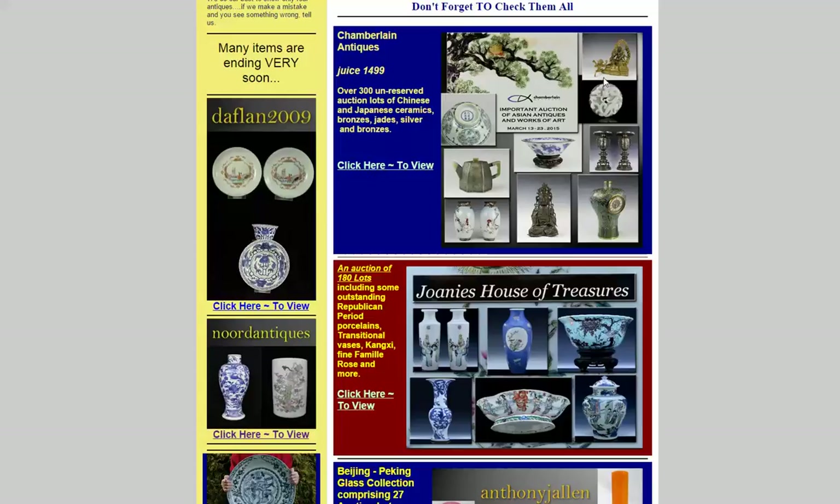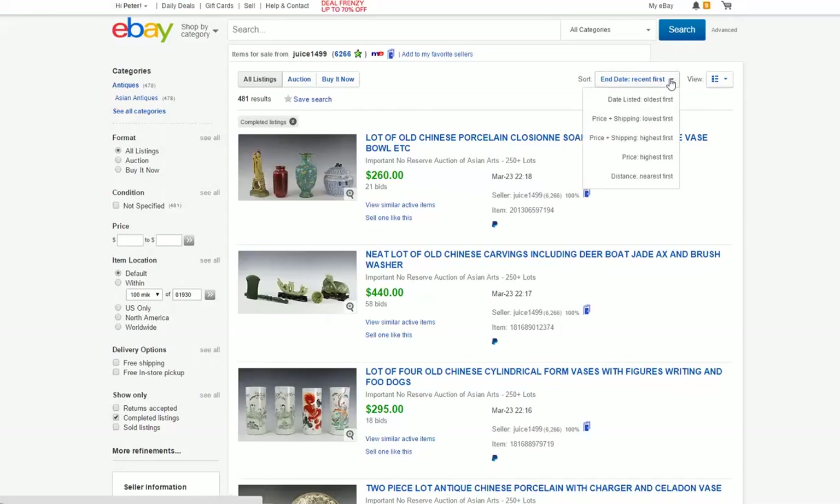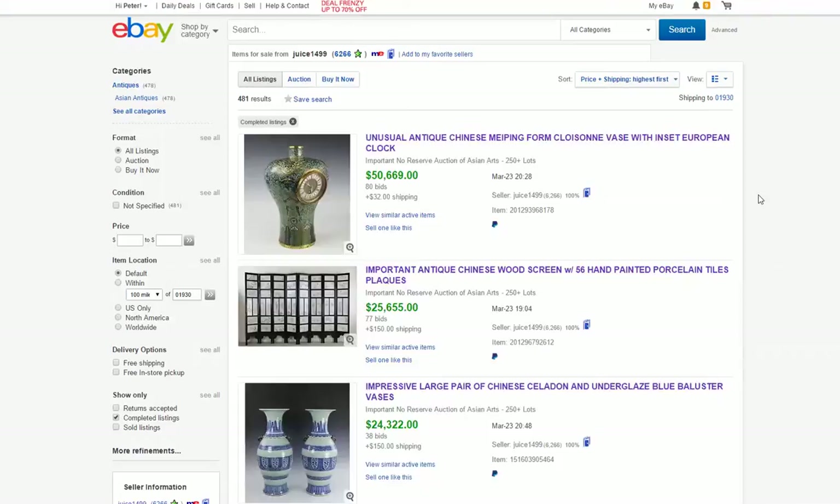This was the sale I was talking about — Josh Chamberlain, user ID Juice1499 in New Hampshire. He had a 321-lot auction that ran for 10 days. Go to completed listings, sort by highest price first, and there are the prices.